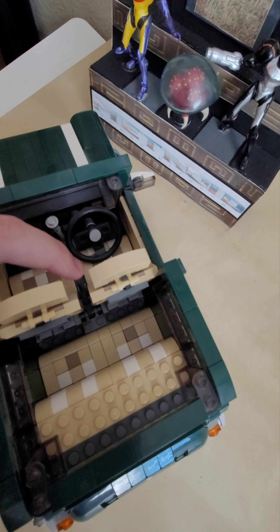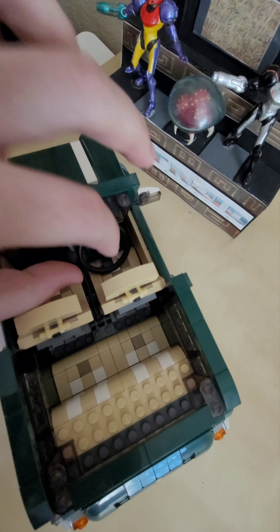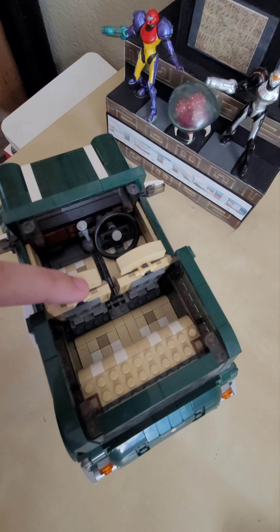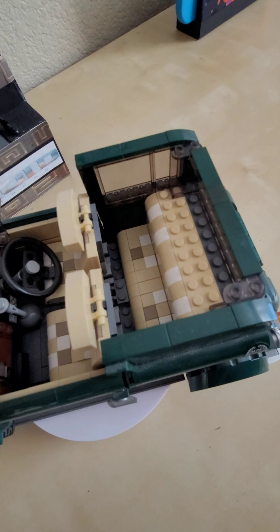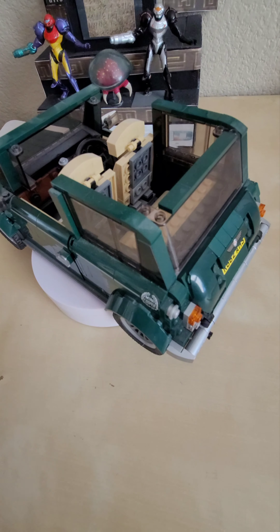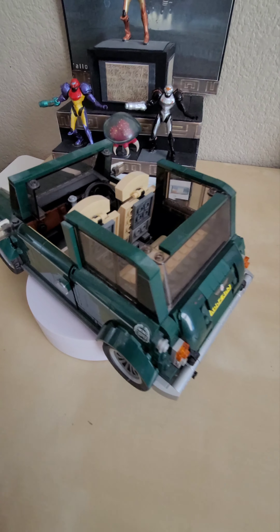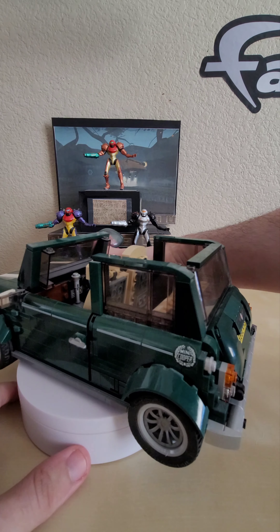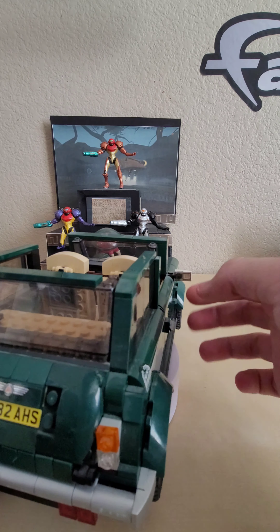The steering wheel is steerable, though way too big. The actual seats have patterns on them which I think is pretty cool, even if it looks a bit garish. The rear seats are very nicely padded on the inside. There are Mini Cooper stickers and real rubber tires. It's using an ice skate as a door handle, which is a really cool detail that others in the series use as well.